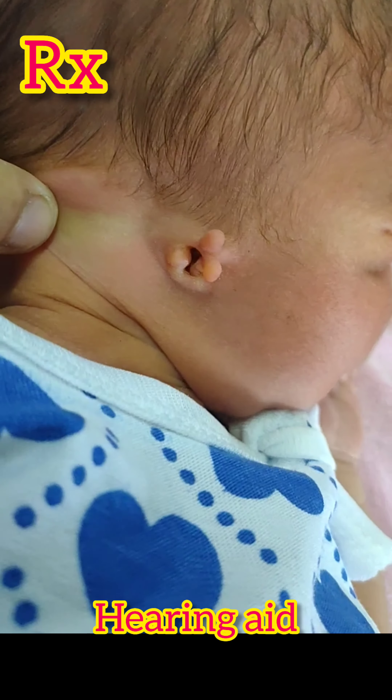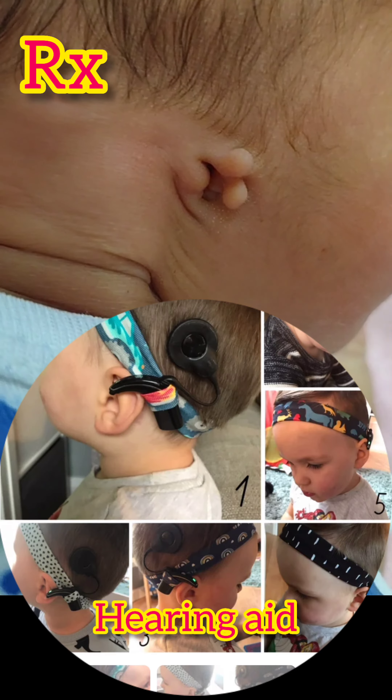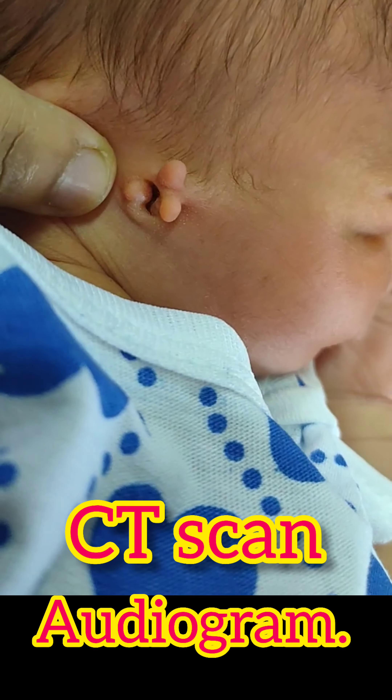Treatment: With hearing deficit, hearing aids are used to augment hearing as early as possible. Atresia surgery is based on the audiogram and CT scan imaging.